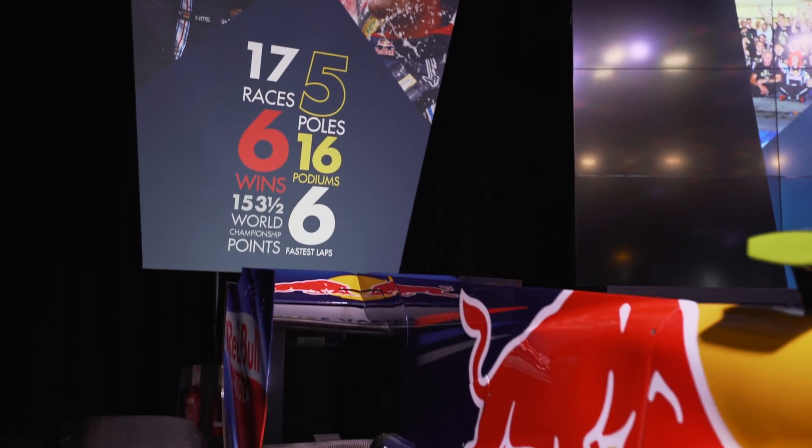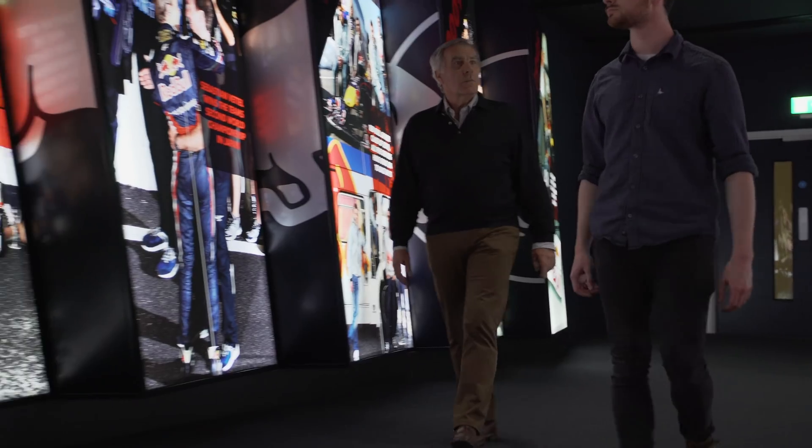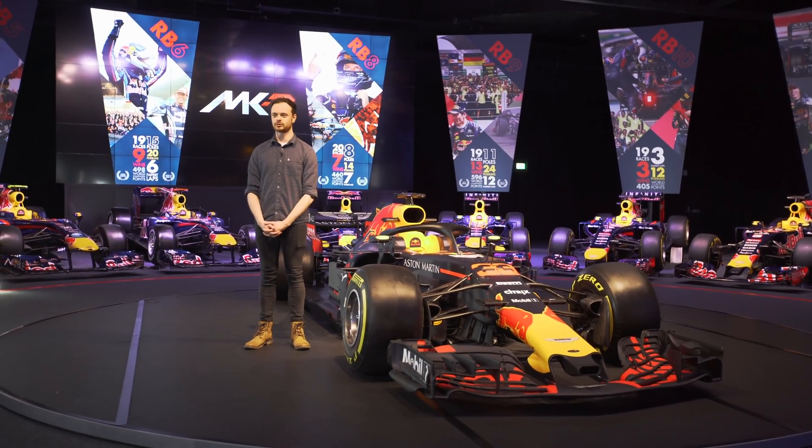If you look at a Formula One car from side on, you'll notice the rear of the car is further away from the ground than the front. This incline is known as rake, and one of the biggest pioneers of rake in Formula One has been the Red Bull team. So what better way to illustrate that than to come to the Red Bull facility itself and take a look at last year's Red Bull RB14.